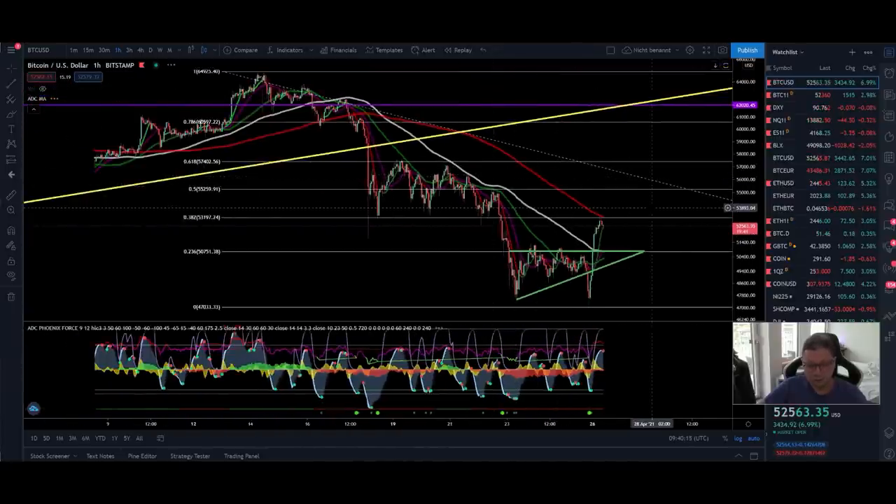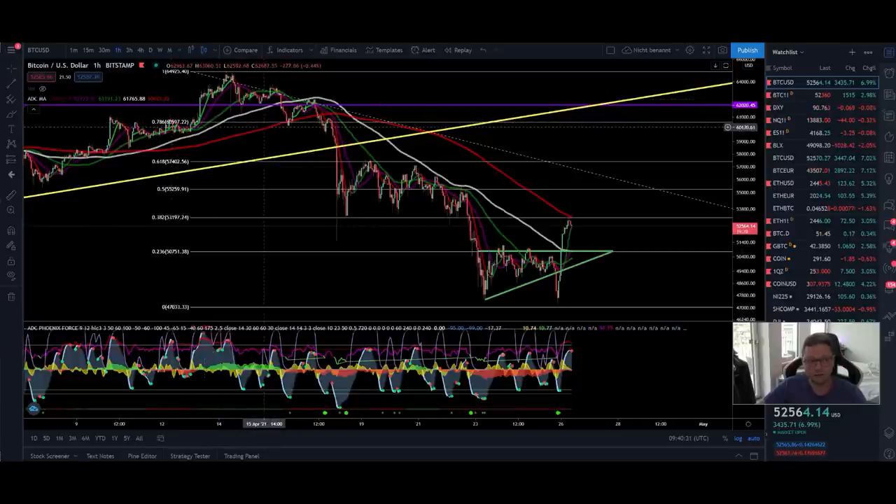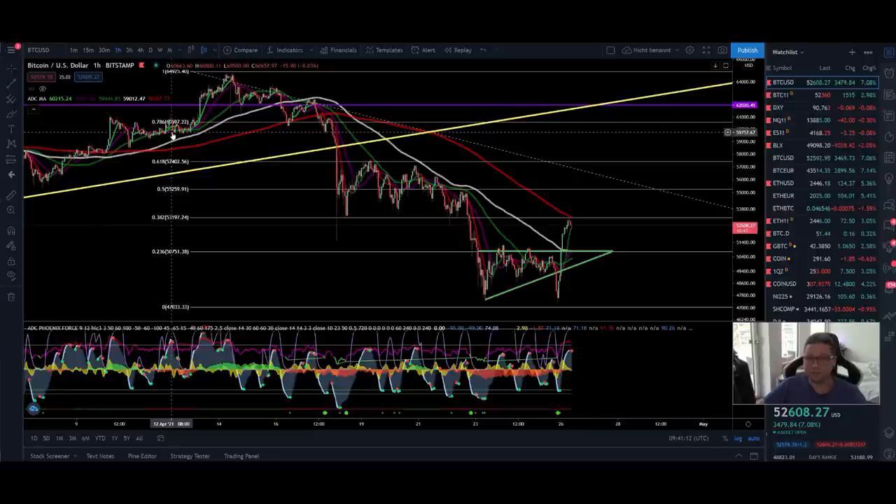Now let's start with the content. We're going to start in the one-hour time frame because yesterday I told you it's very likely that we're going to find a bottom at around 48 thousand dollars and we're going to see a breather to the upside towards 57 thousand, maybe even up to 61 thousand dollars — similar to 2013 after a local top. In my opinion it's very likely that we are about to reach those targets in the next coming days and weeks, and then we're going to see if we're going to continue our bull market.